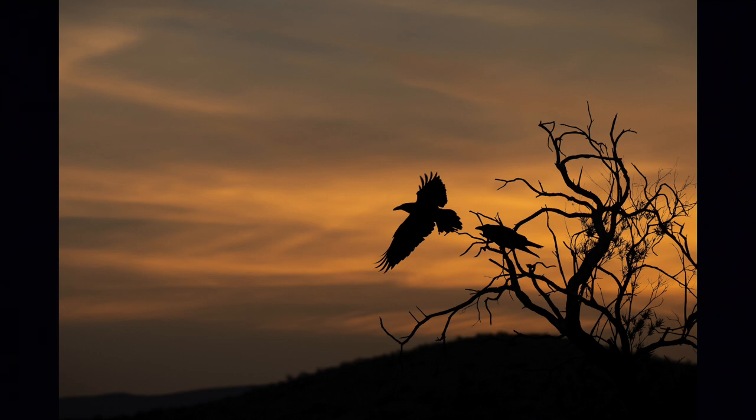These are ravens, and I took this in Big Bend National Park a few years ago. We went in early April so it wouldn't be hot, but it was over 100 degrees every day, so we got up really early before dawn. I saw these guys — ravens pretty much mate for life — and I knew they were going to fly. And they did, one at a time.